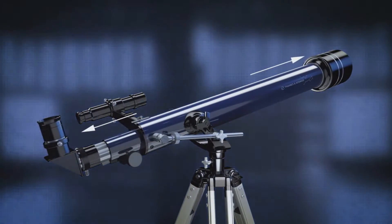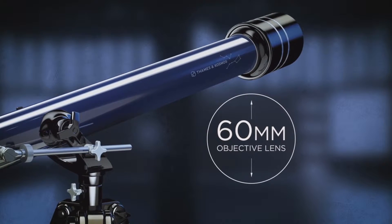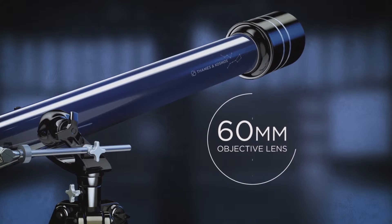The TK-1 Telescope features a 700mm focal length and a 60mm objective lens, bringing distant planets into view.